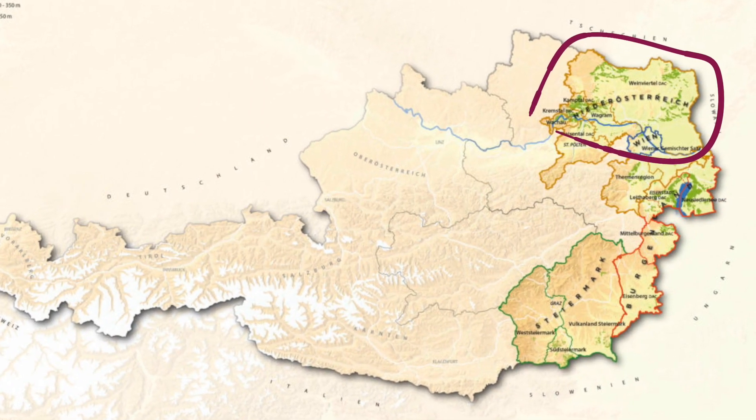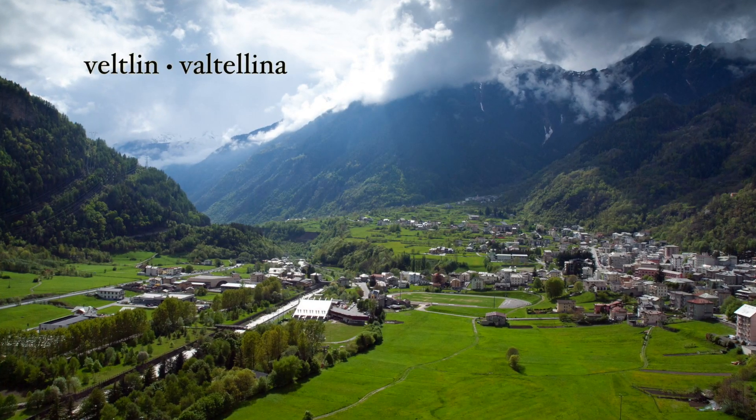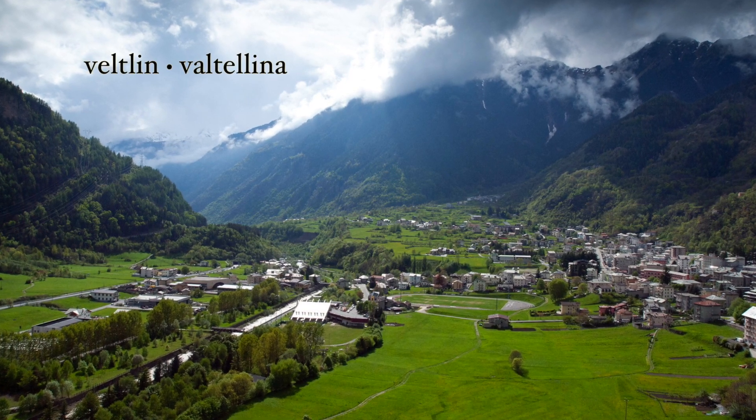Today, Grüner Veltliner covers about 36,000 acres, mostly in the northeastern region of the country, which is confusingly called Niederösterreich, which means Lower Austria. The name itself translates to the green wine of Veltlin, which refers to a region in the Italian Alps that is today called Valtellina.